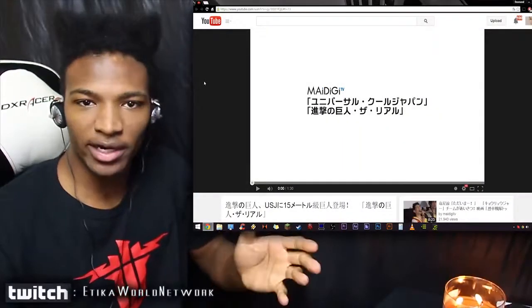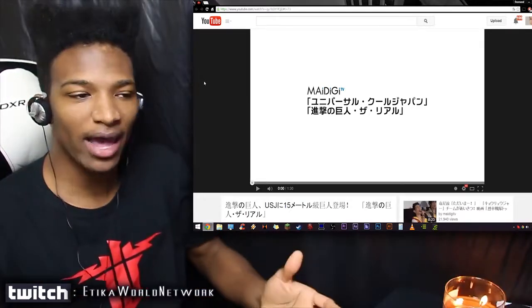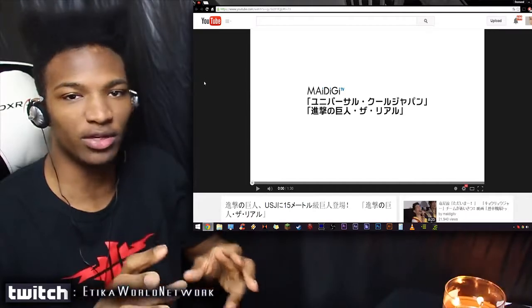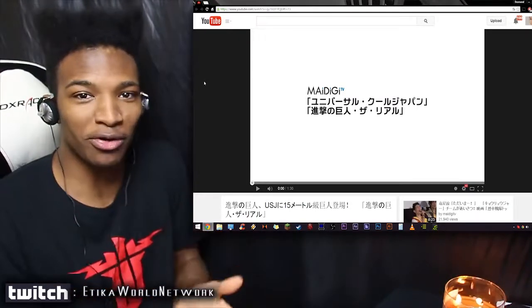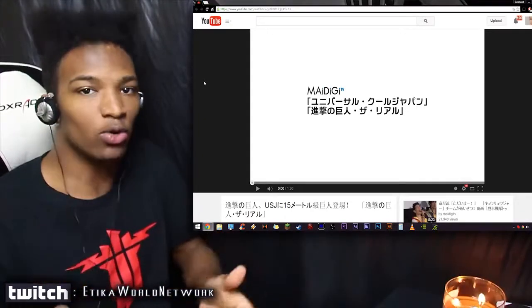So you know that Attack on Titan ride I've been talking about — the one that's in Universal Studios Japan? We actually seem to have some footage of it now. I don't know 100% if this is going to be okay to upload, but it's only a little snippet and I really wanted to report on this news — fair use, you get what I mean.